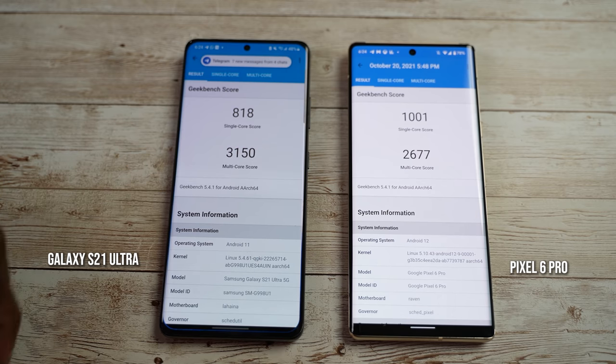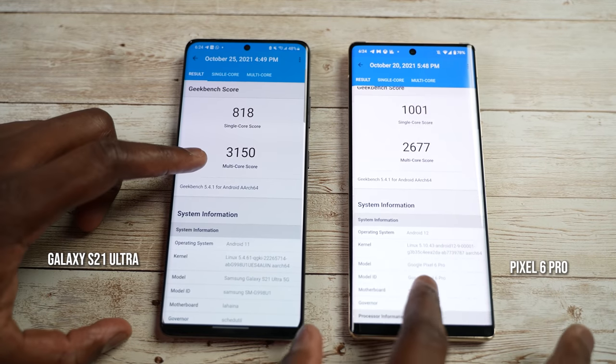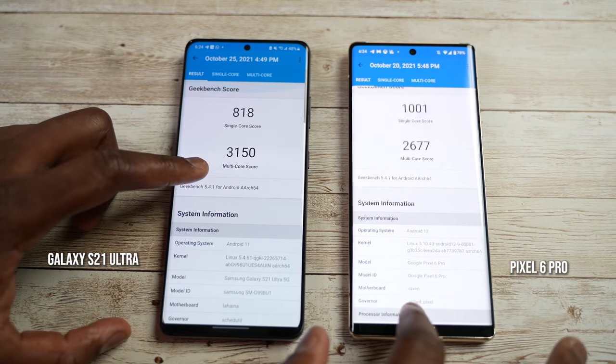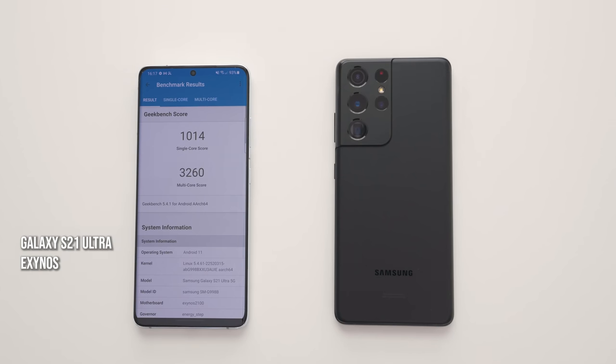I ran it a couple of times and it was around the 800 mark. The multi-core scores are very different, with the Galaxy doing 3150 and the Pixel 6 Pro doing 2677. Just to give you something slightly different, the Exynos version does 1001 for single-core and a much higher multi-core score — just read that as you will.